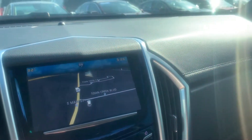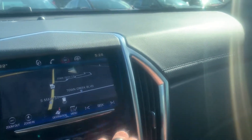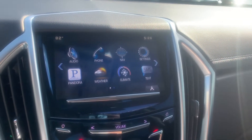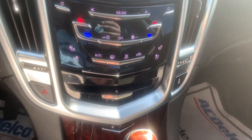You have a nice LCD touchscreen here as well. This has your navigation, your text messaging, Pandora. Scroll down — heated and ventilated seating on both sides.